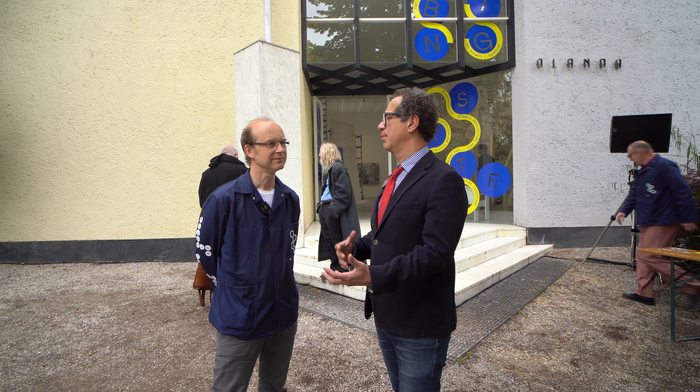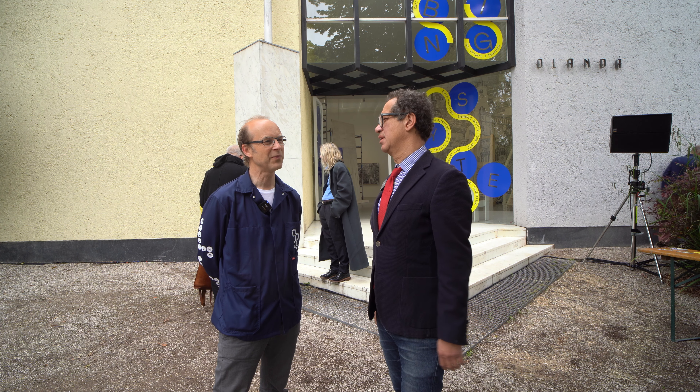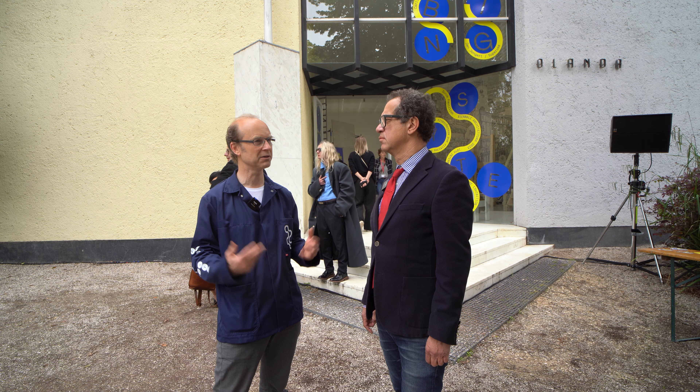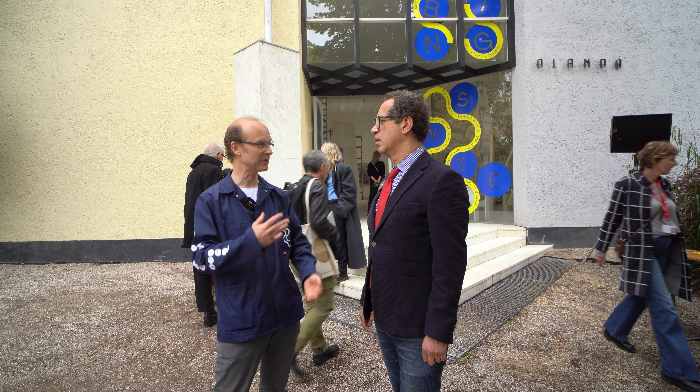I'm here with Jan Jongert, who is the curator of the pavilion for the Netherlands-Holland, here in the biennial garden area for the Biennale 2023, and in front of the presentation on plumbing systems. Jan Jongert is an architect, so why are we talking about plumbing at an architectural exhibition? Can you explain the reason for this?